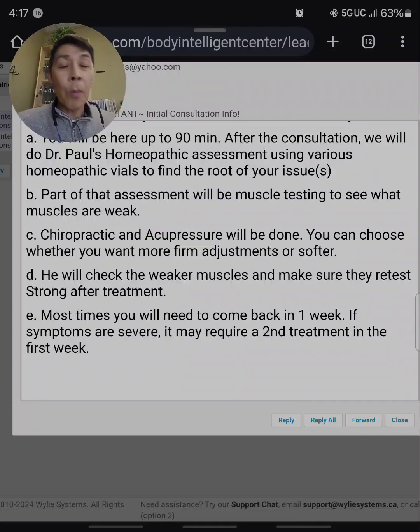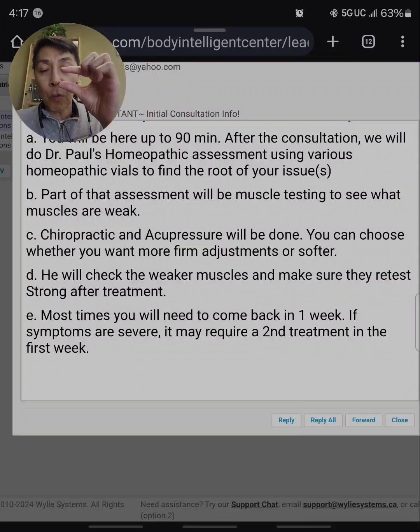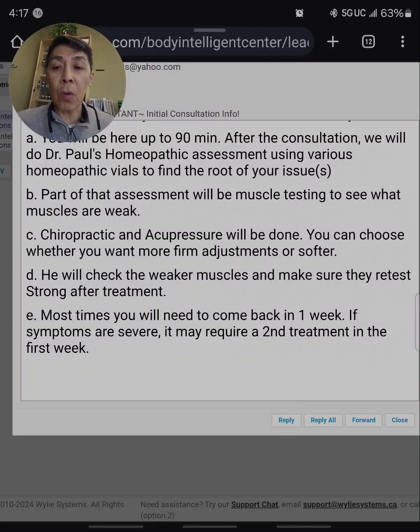For example, we'll check the leg length. Sometimes one leg appears short, we treat them, and it evens out — there's no leg length inequality. The weaker muscles that we test initially get strong, and very often patients feel really good.